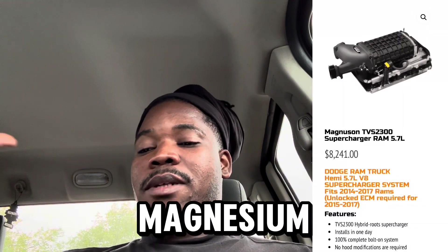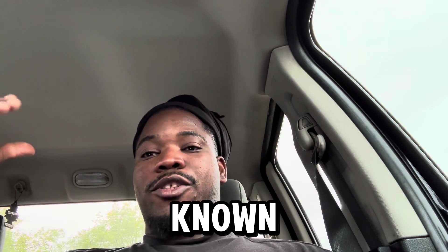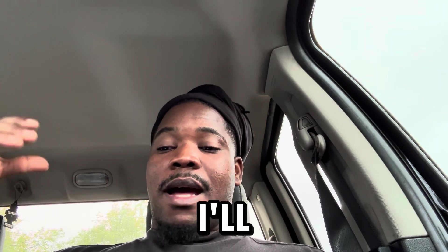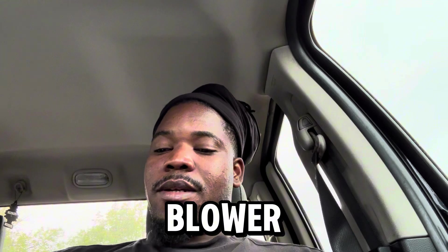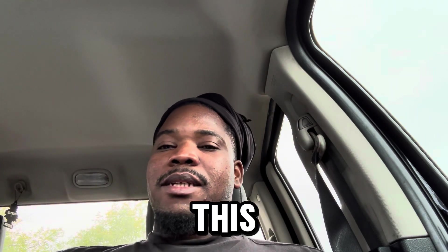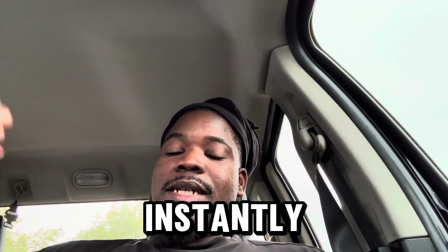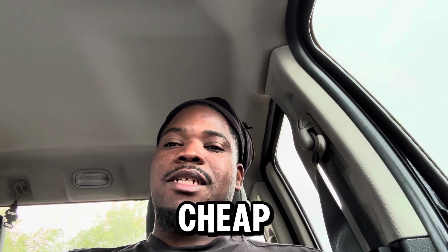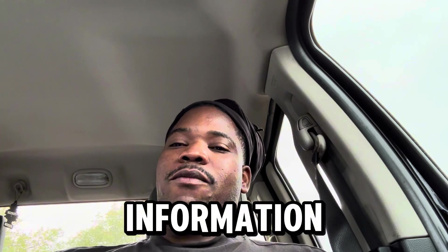Number five is going to be the Magnuson supercharger. From my research, this is not really a well-known supercharger and you don't really see too many Rams or other cars running these. It is a 2.3 liter blower and it does have instant torque, but the downside is it's only compatible for a couple of years — I think from 2014 to around 2017 or 2018. It makes 120 horsepower on 6 psi of boost and the price is about $7,500. My only issue is there's not really much information out there about it.